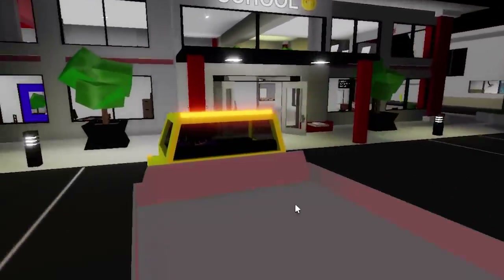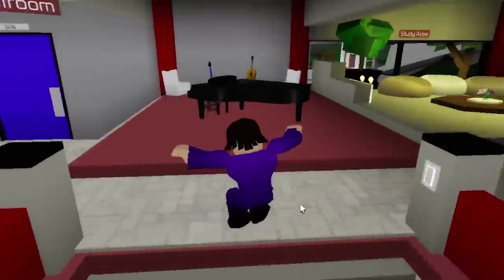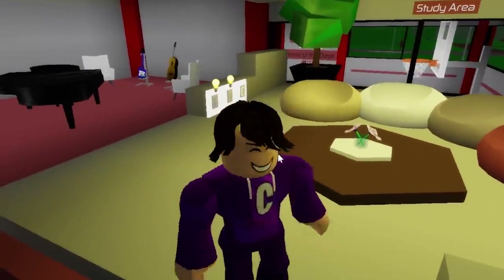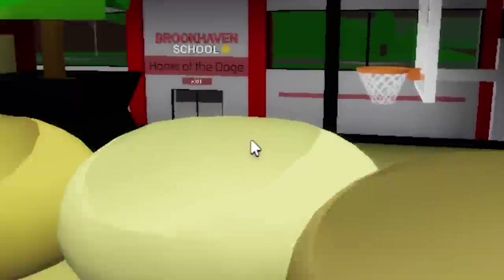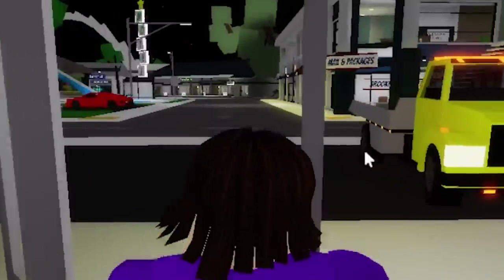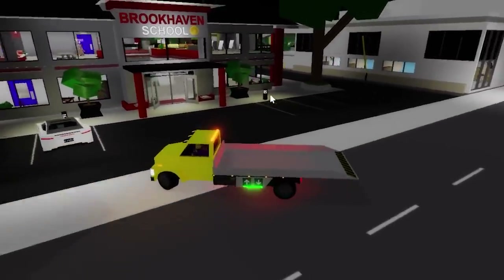Another clue is going to be at the Brookhaven school. If I go inside the Brookhaven school, there's actually going to be like a library area. I don't know if the Brookhaven school actually had a library, because schools are supposed to have libraries. It seems like the school doesn't really have a library — it's more like a study area, which is usually inside a library. So I guess it's not a library area.